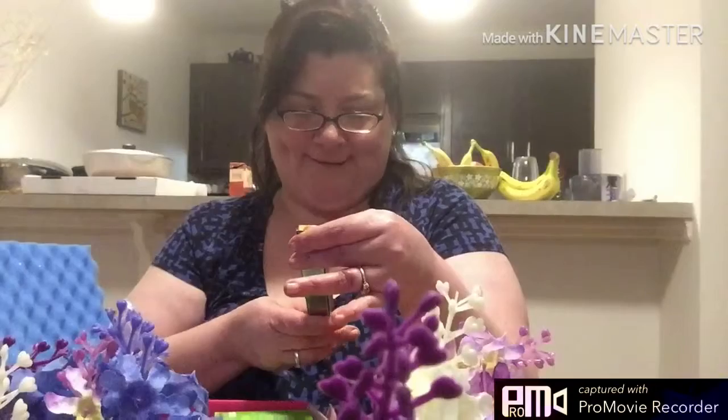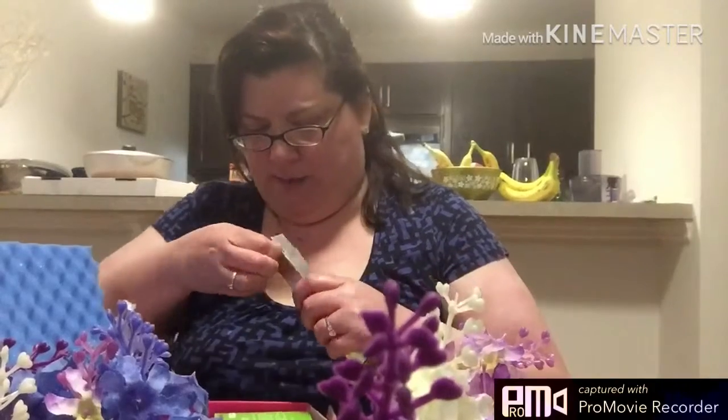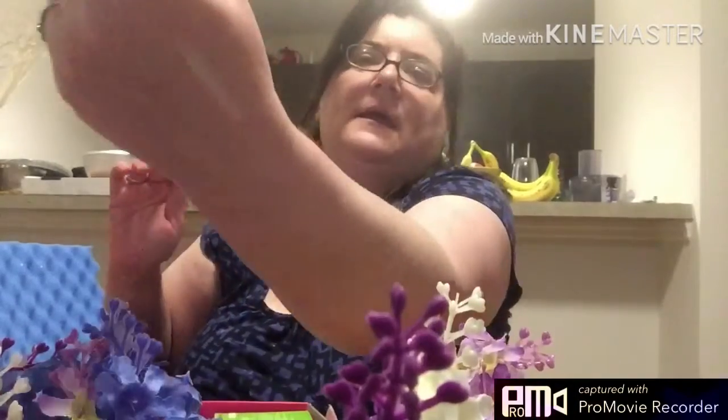The first thing I see in here is the Benefit High Brow Pencil. And you open this up — it looks like this. There is the color; it has a sheen to it. I have never used this before or gotten this before, so I am new to that.